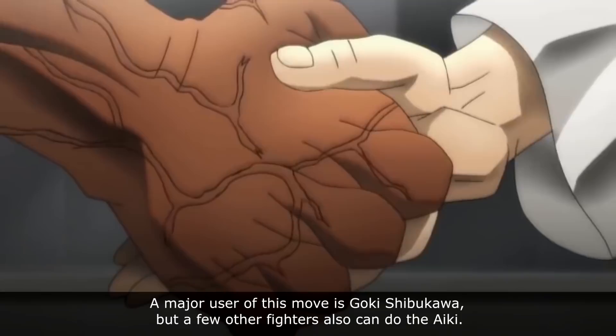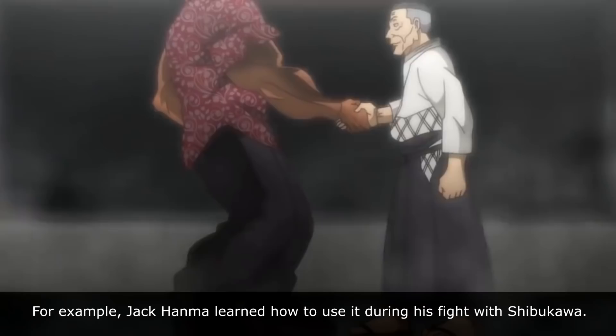A major user of this move is Goki Shibukawa, but a few other fighters can also do Aiki. For example, Jahanma learned how to use it during his fight with Shibukawa.